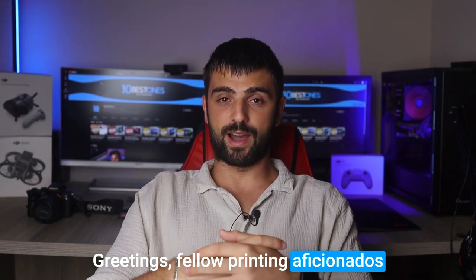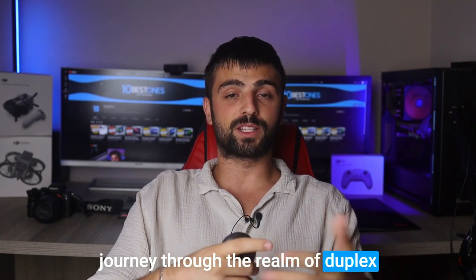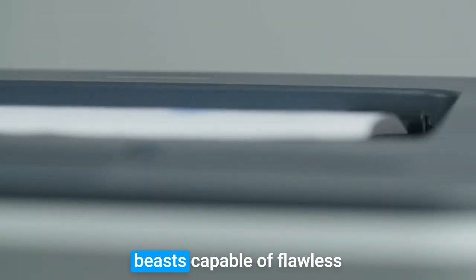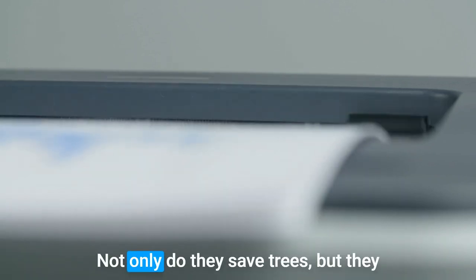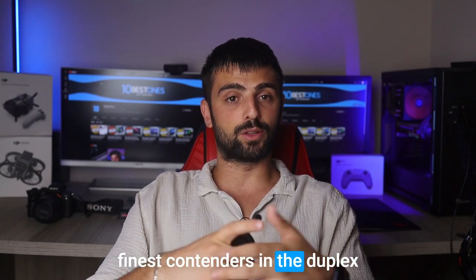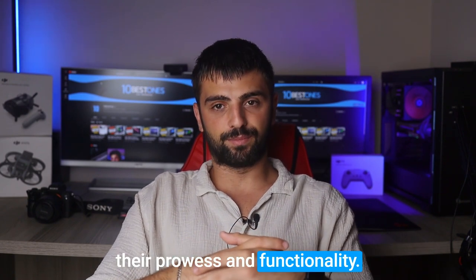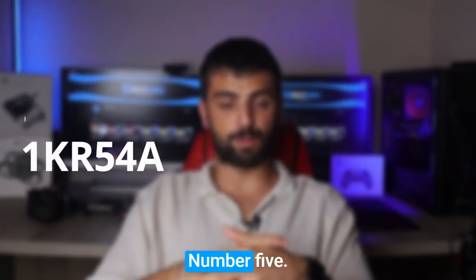Greetings fellow printing aficionados. Prepare to embark on a thrilling journey through the realm of duplex printers as we unveil the best ones. I'm talking about the magnificent beast capable of flawless printing on both sides of a sheet. Not only do they save trees, but they also streamline your printing process. Join me as we dissect the finest contenders in the duplex printing domain, dissecting their prowess and functionality. Buckle up for an adventure that will revolutionize the way you print. Number 5.